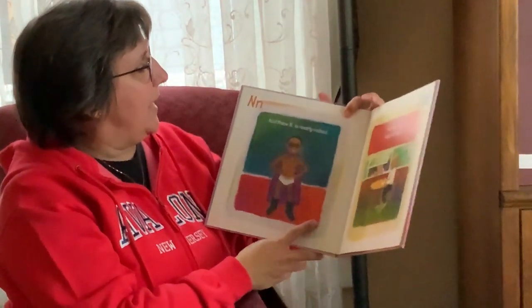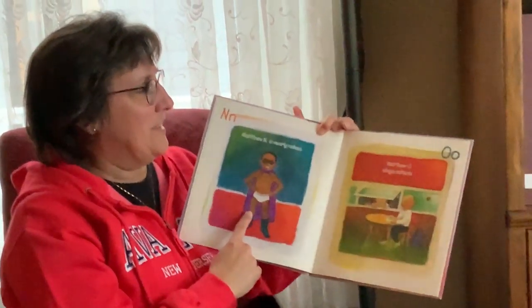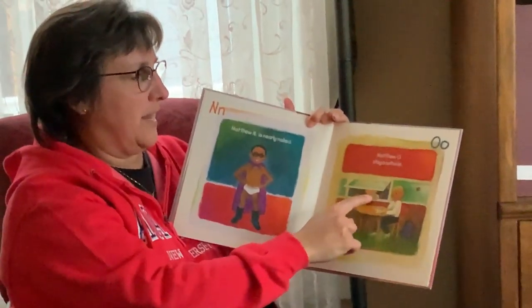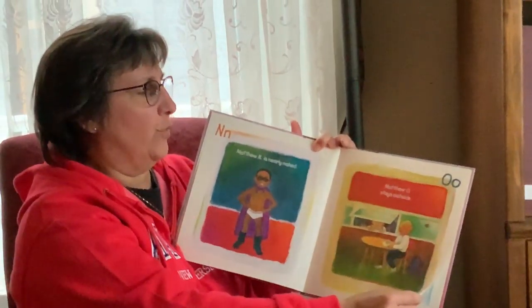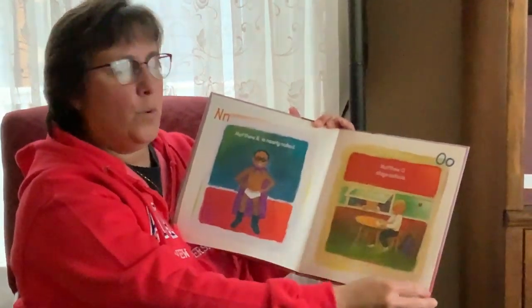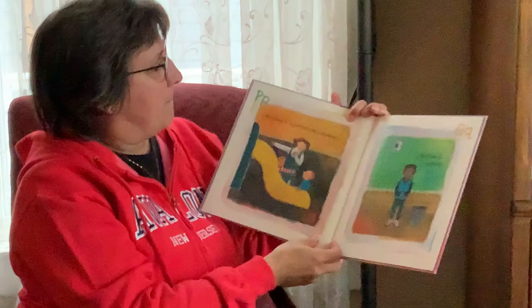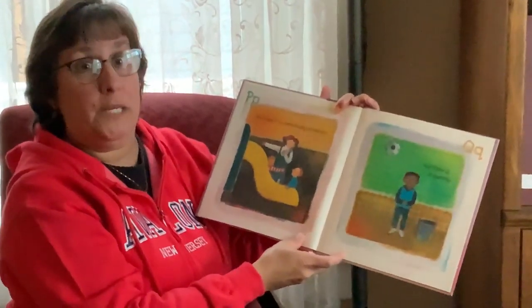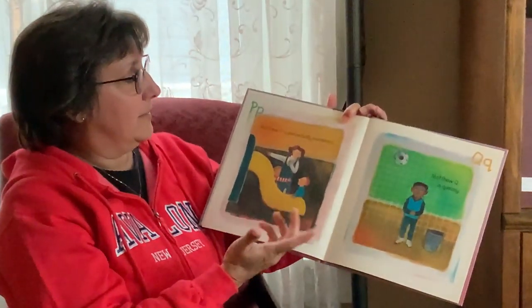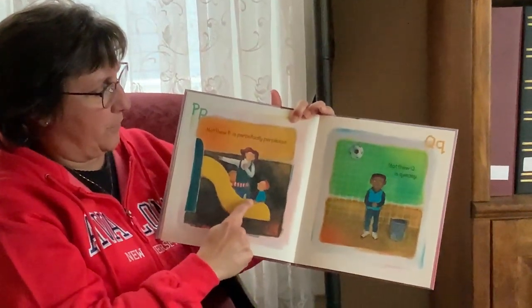Matthew N is nearly naked. Matthew O stays outside — O for outside. What letter comes after O? N-O-P. Let's see what P is. Matthew P is perpetually perplexed. He's not sure what to do — he's confused. Look, he's even backwards on the slide.